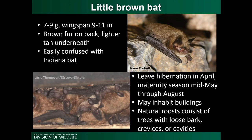The little brown bat, Myotis lucifugus, was the most common Myotis bat in Ohio prior to white-nose syndrome. They weigh about 7 to 9 grams and have a wingspan of 9 to 11 inches. They're fairly nondescript — brown fur on the back, lighter tan fur underneath — and are easily confused with the Indiana bat. In winter they hibernate in caves, mines, and rock shelters. They leave hibernation in early April, and their maternity season runs from mid-May through August. In summer they may roost in buildings or natural roosts like trees with loose bark, crevices, or cavities.